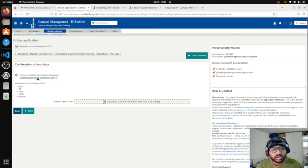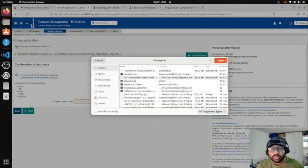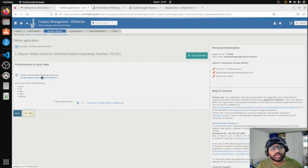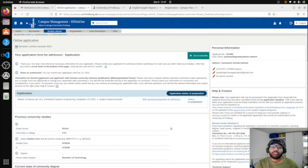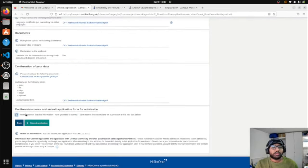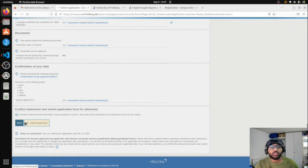Finally, there is a document you need to download, print, fill in, sign, scan, and then upload back. Follow those steps, upload the completed document, and click Next. Once everything is done, click 'I confirm and submit application' — and your application is submitted. That is the full procedure to apply to the University of Freiburg.